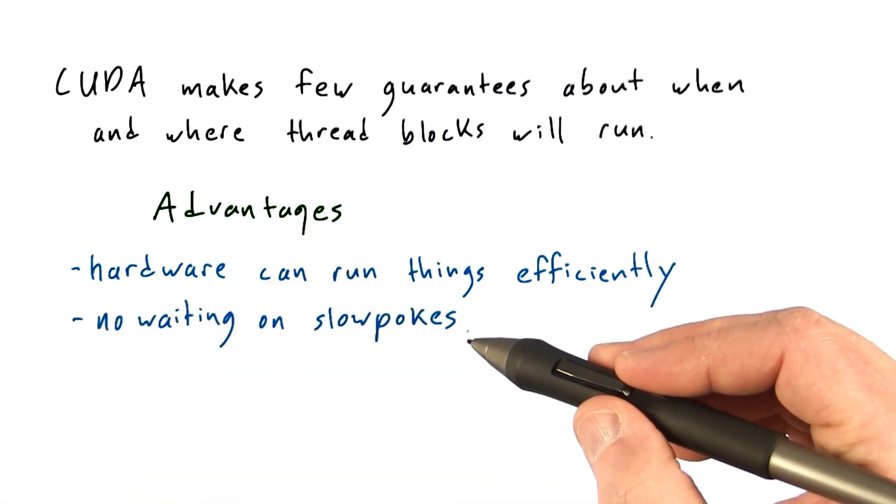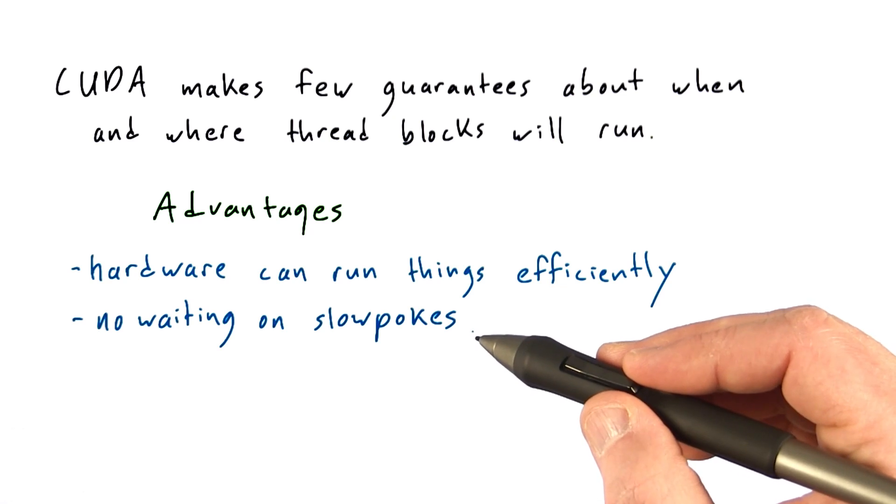For example, if one thread block completes quickly, the SM can immediately schedule another thread block without waiting for any others to complete.